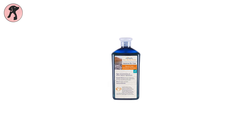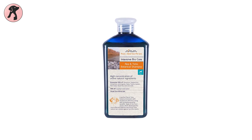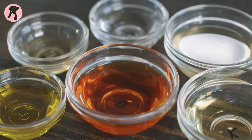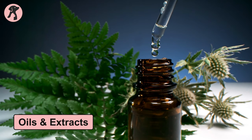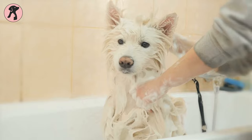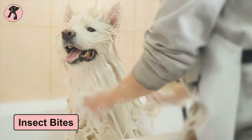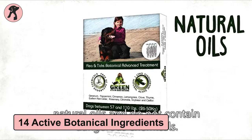Aerova Flea and Ticks Botanical Shampoo is the best for delicate skin and far-off young dogs. The ingredients in this shampoo are oils and extracts from trees and plants, which are very helpful to protect your dog from harmful insects. It also treats dogs with fleas and ticks and provides fast relief from insect bites with 14 active botanical ingredients.